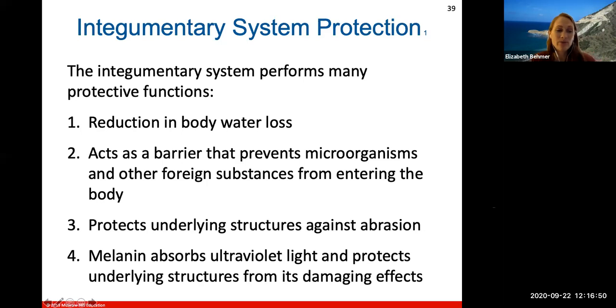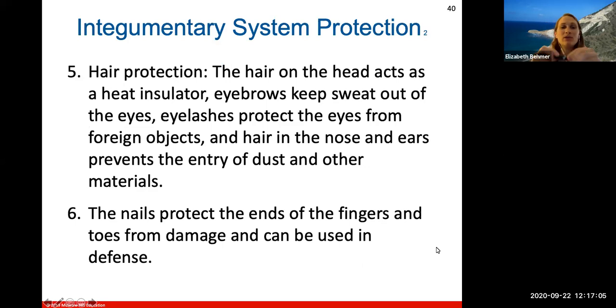Melanin absorbs UV light and protects underlying structures from UV damage — though it's also extremely important to wear sunscreen. As for hair protection: hair on the head acts as a heat insulator; eyebrows keep sweat out of your eyes; eyelashes protect the eyes from foreign objects; and hair in the nose and ears prevents entry of dust and other materials. The nails protect the ends of your fingers and toes from damage and can be used in defense situations.